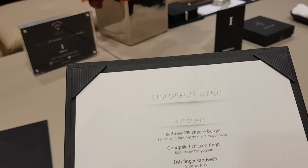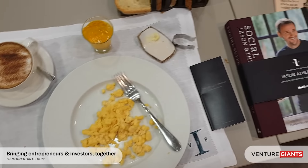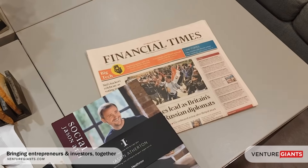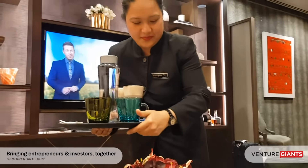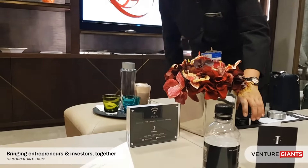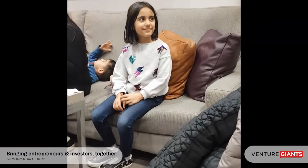Whilst you enjoy your meal, you can send out your personal shoppers. Best of all for international travellers, you can send Heathrow VIP to stand in line and reclaim all the VAT for you from your London shopping, no matter how much shopping you've done in the UK.